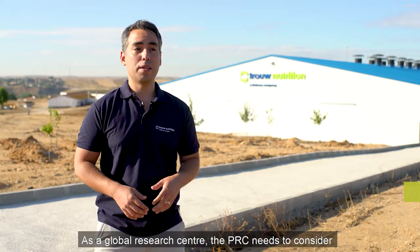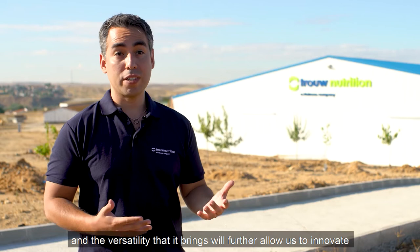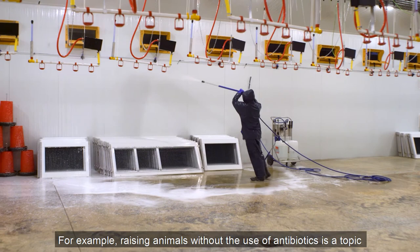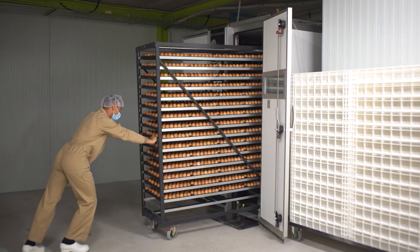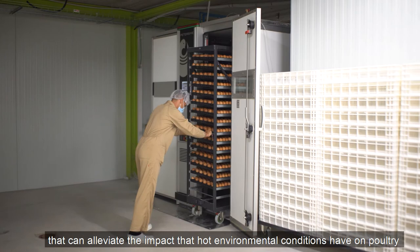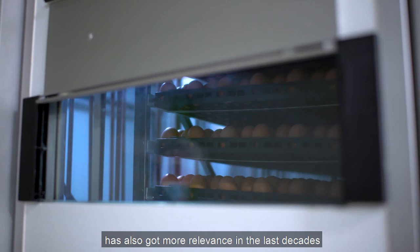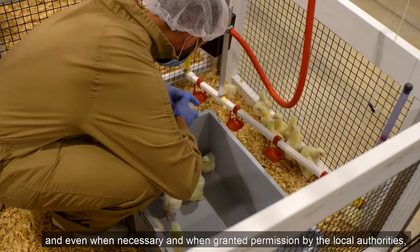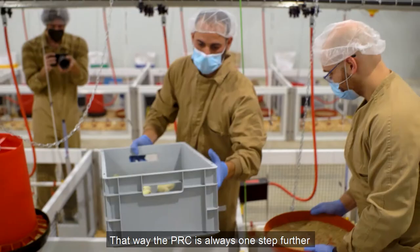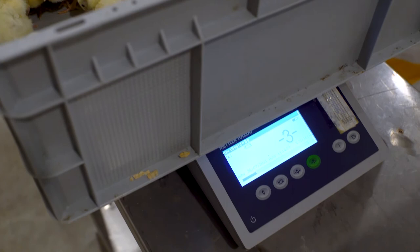As a global research center, the PRC needs to consider poultry production conditions that mimic different customers around the world. In addition to the other poultry barns, the polyvalent health unit and the versatility that it brings will further allow us to innovate in key research areas. For example, raising animals without the use of antibiotics is a topic of high importance for many customers. Testing nutritional strategies and different feed additives that can alleviate the impact of high environmental conditions on poultry has also gained more relevance in the last decade. And even when necessary and when granted permission by local authorities, we can test feed additives that are not allowed to be used commercially — that way the PRC is always one step ahead of what you see in the field.